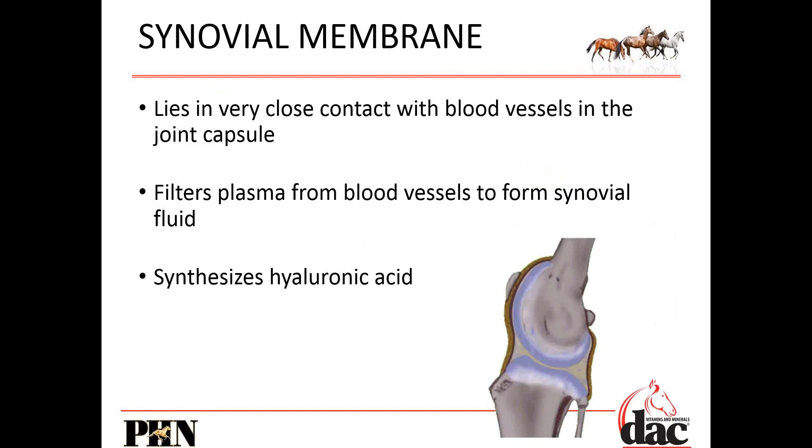The synovial membrane lies very closely to blood vessels in the joint capsule. Because it's permeable, it can filter those nutrients into the synovial fluid and then feed that cartilage. It's also responsible for synthesizing hyaluronic acid. If the joint is healthy, it will make a lot of these ingredients by itself — hence my hesitation about feeding joint supplements to a maintenance horse with no joint problems, because the body's own synthesis of hyaluronic acid can slow down or stop since it's consuming it in the diet.